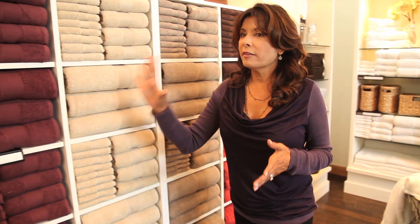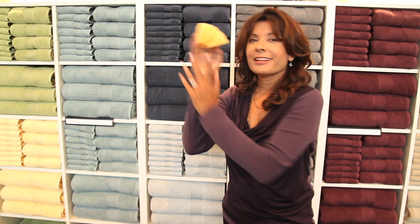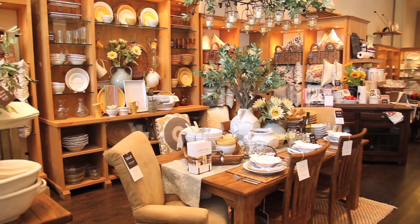Here we are in the bath collection area at Pottery Barn. All of the new colors are in and they're absolutely gorgeous — I love the jewel tones. One great thing about Pottery Barn is that you can come in and literally outfit a whole bathroom: mirrors, lighting, towel racks, shower curtains, robes, and even sponges.